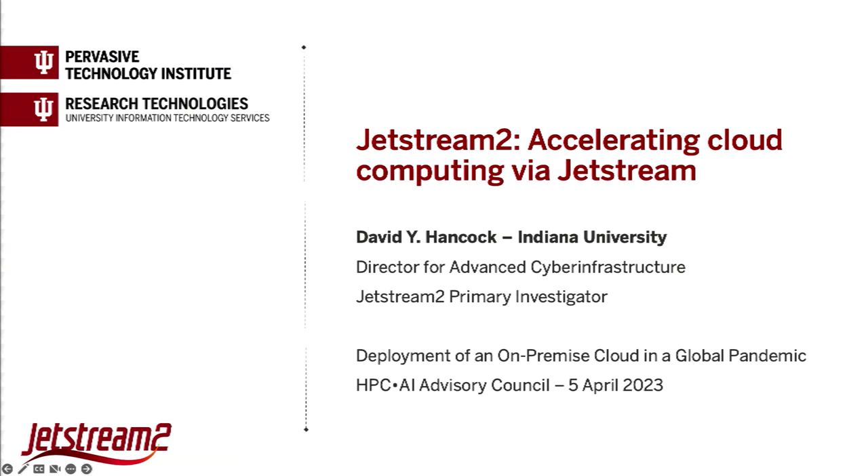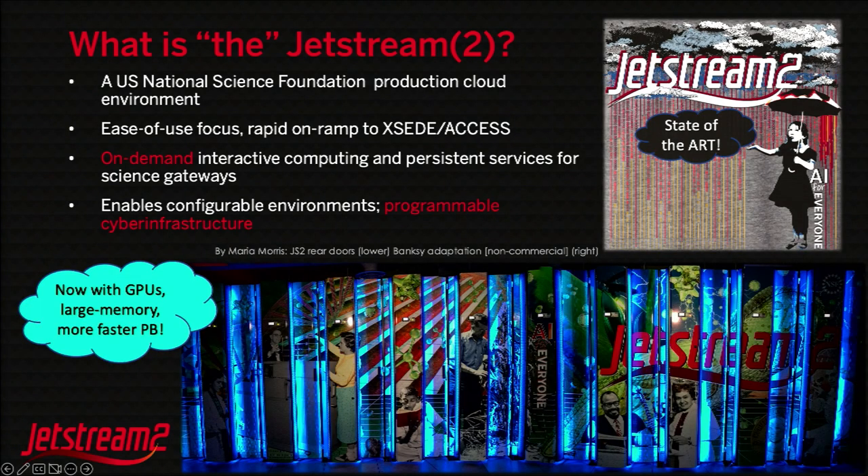I want to talk a little bit about deploying the Jetstream 2 environment during the pandemic, the impacts of doing that, and the history of the program. It's a U.S. National Science Foundation production cloud environment, and we still have a focus on ease of use, rapidly on-ramping individuals for those demands that may fit either through gateways or interactive use and coupling them with HPC resources.